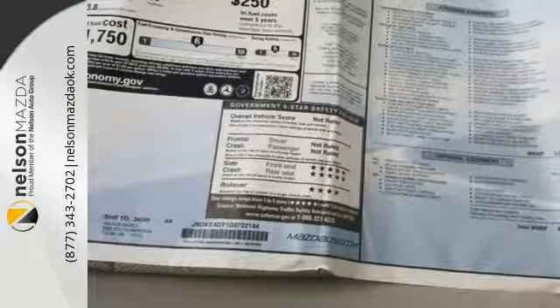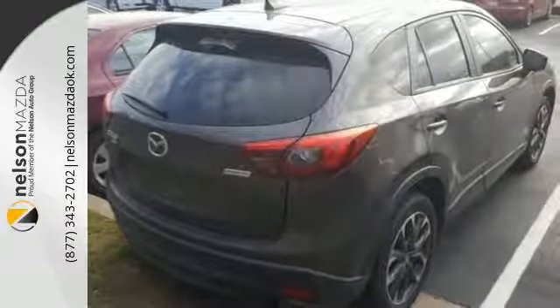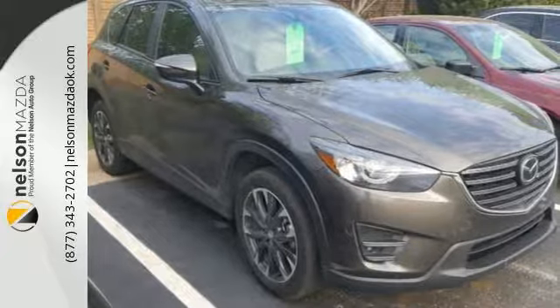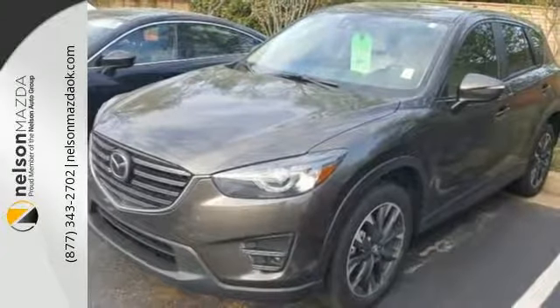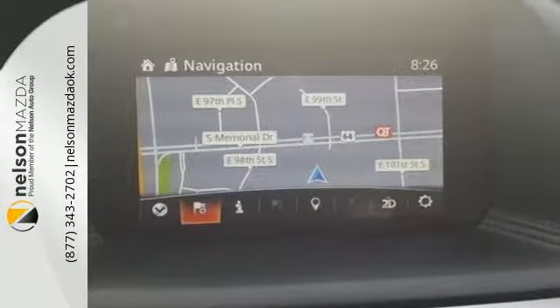Room for five plus their gear. SkyActiv technology allows you to go the extra mile. Road-gripping traction in almost any situation. This is a machine that you can count on — audio menu voice command, keyless entry and start, and Bluetooth add everyday convenience to an SUV that you will actually want to drive every day.